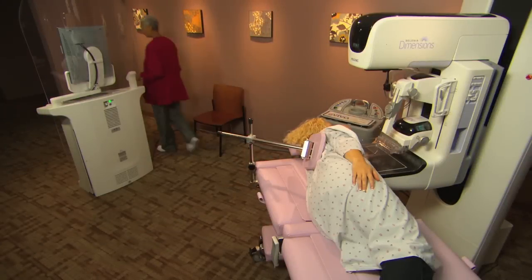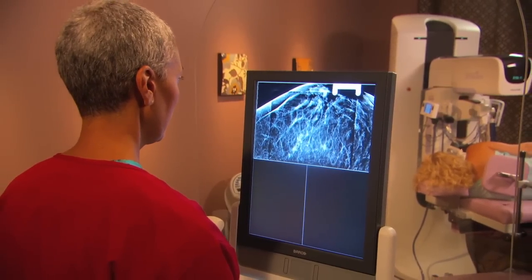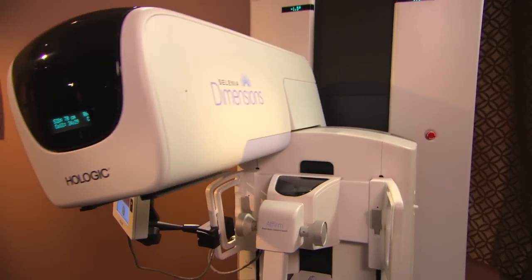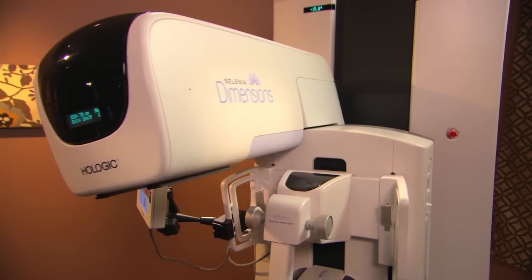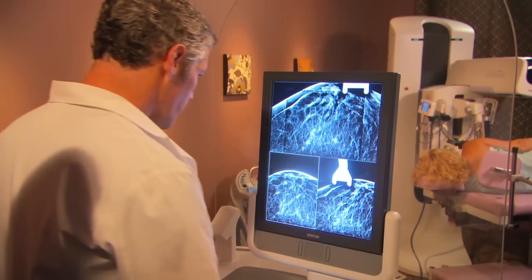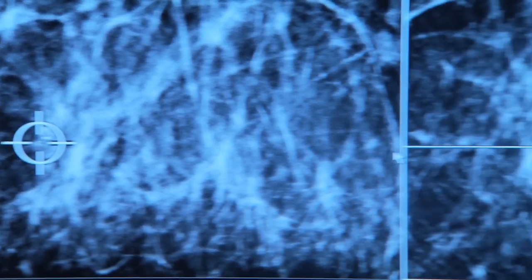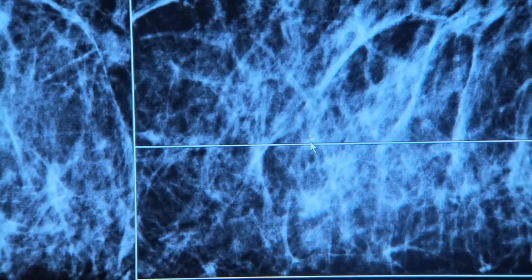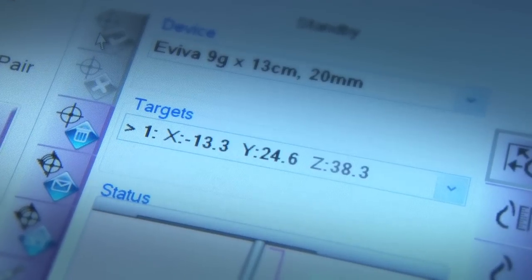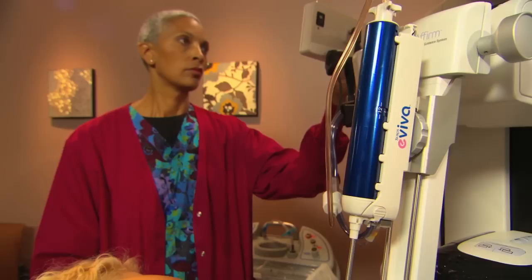First, we position and compress the breast, then take one scout image to ensure that the target area is within the biopsy window. We then take two stereo images for targeting and carefully pinpoint the target area on both images. The Affirm system calculates the target's coordinates and automatically moves the biopsy device to the correct X and Y position.